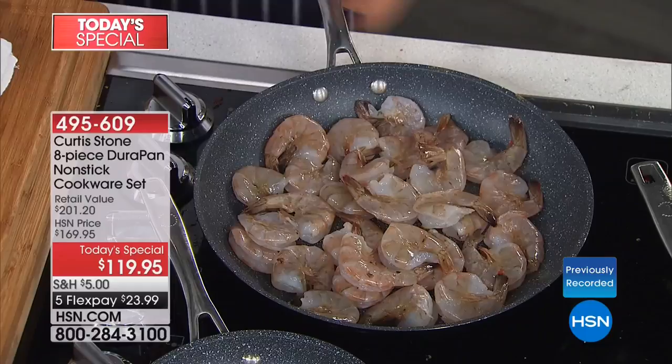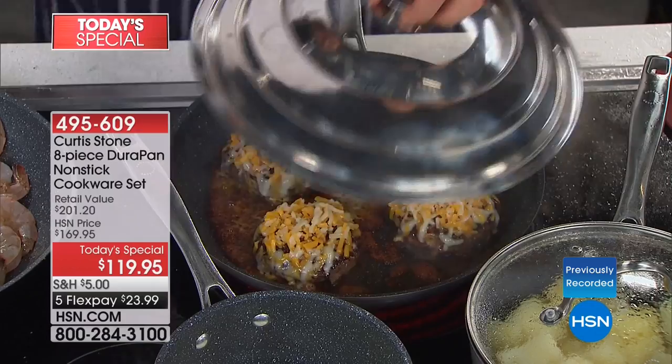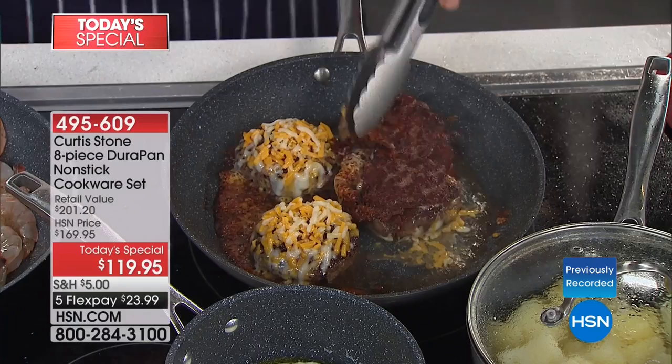Look at my burgers over here. If you want that cheese to melt on the burgers, you get yourself a lid. This is one of those universal lids, also available today. You can just go ahead and melt your cheese. If you think all that cheese is going to fall down and burn on, watch this — I'm going to pick my burgers up and actually turn them over. Who would do that in any other pan?